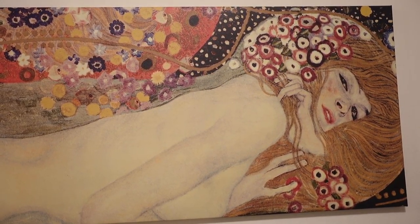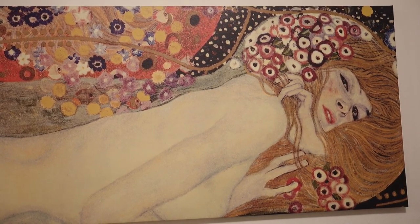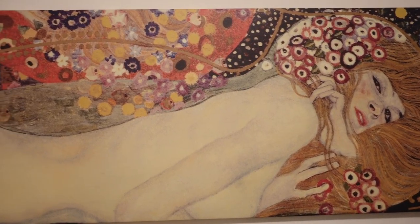Fun fact — we actually found it on the street and may or may not have stolen it. Probably did not steal it.